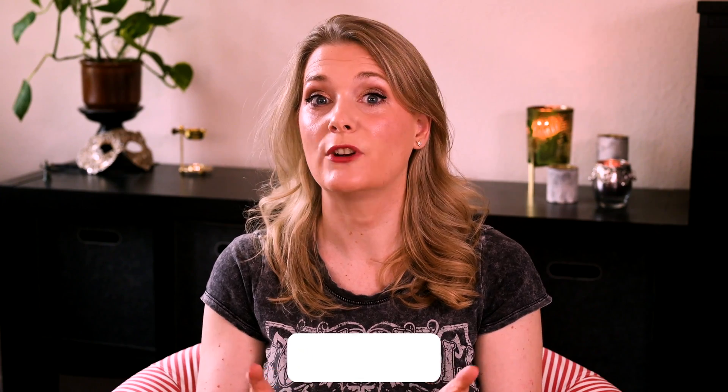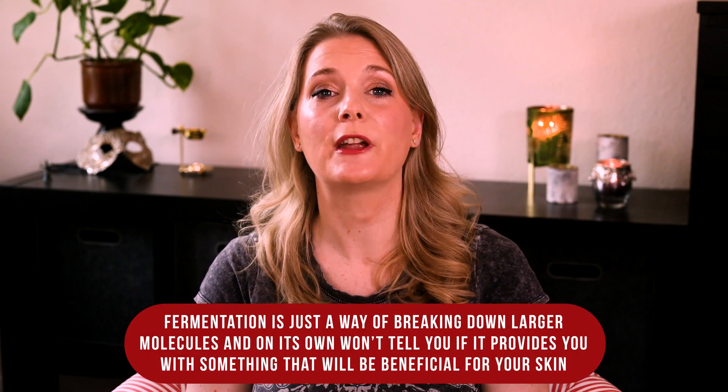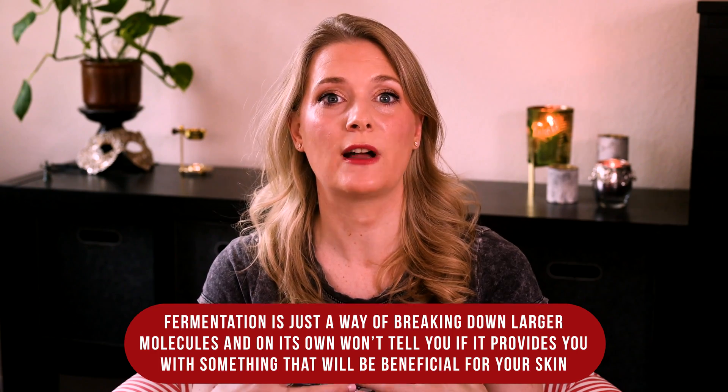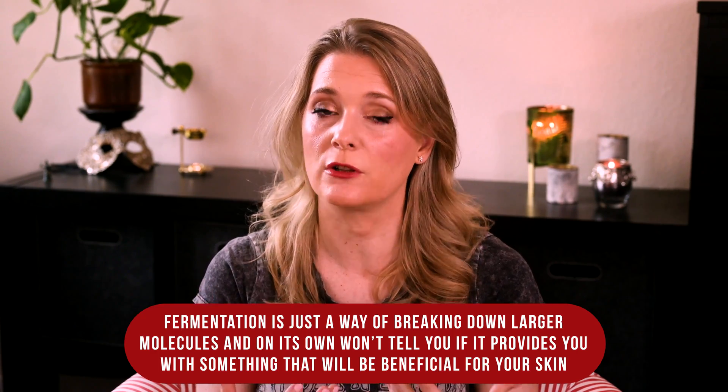If you ferment sugarcane, for example, you get glycolic acid. If you ferment milk, you get lactic acid. But if you ferment red ginseng, you don't get an AHA — you get red ginseng compounds. Fermentation is just a way of breaking down larger molecules, and on its own won't tell you if it provides something beneficial for your skin.